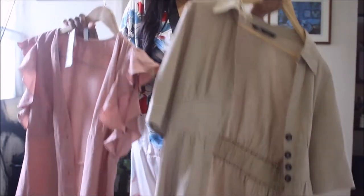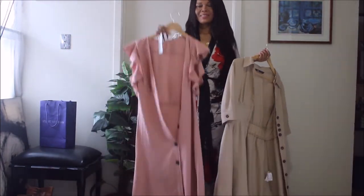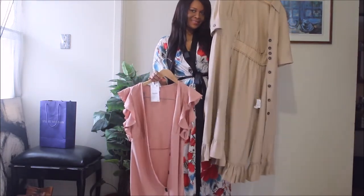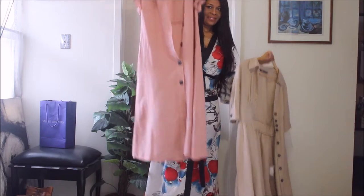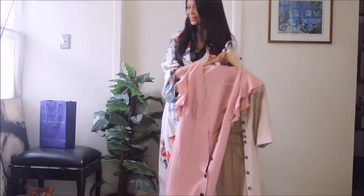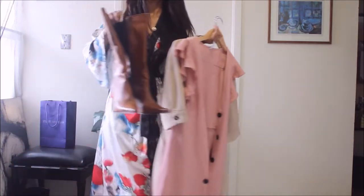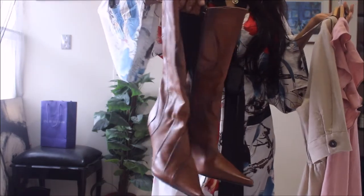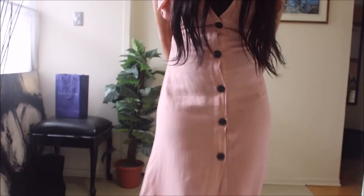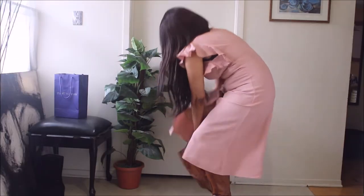On to the other pieces — these two dresses. I was so excited about them. Look at this gorgeous muted pink — I love it! I'm going to pair them with my booties. I know it's summer but I love booties, and I've been noticing everybody's wearing them these days anyway.